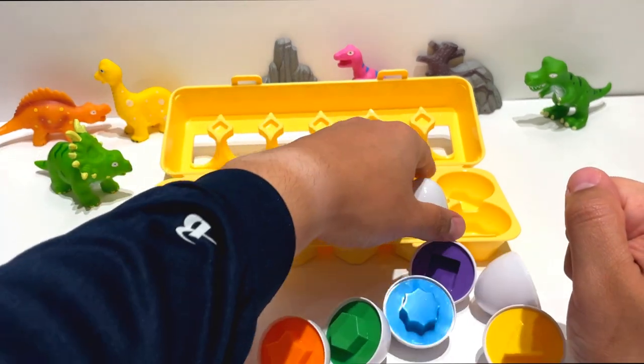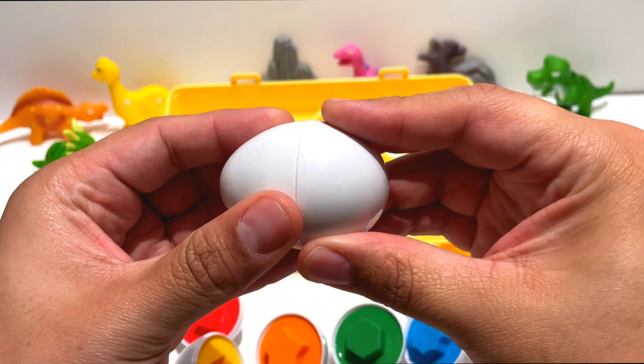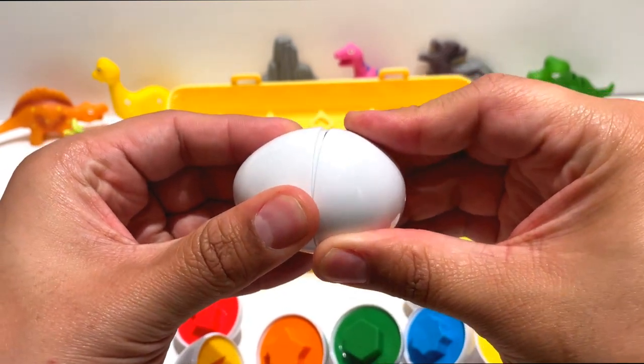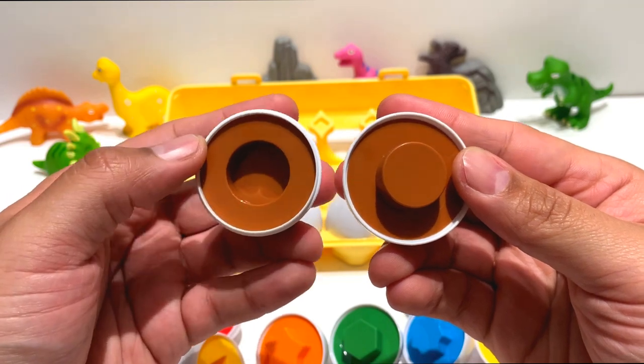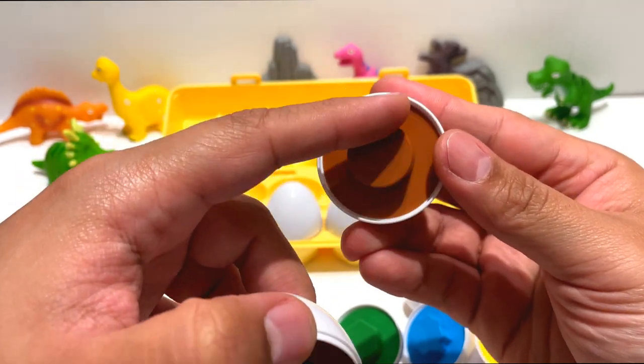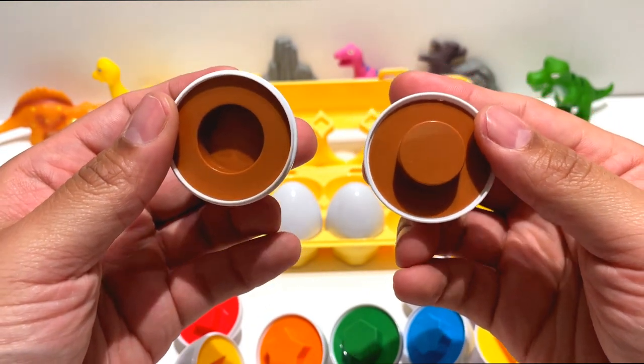This is the ninth egg. And it's a circle. It's smooth and it's also round. This side kind of reminds me of a chocolate donut.